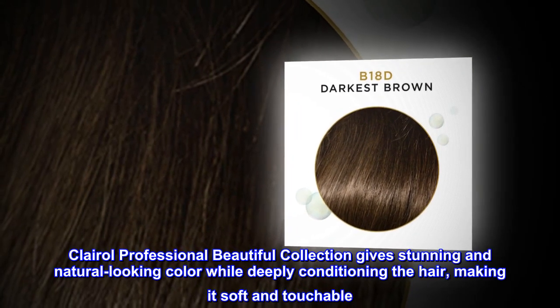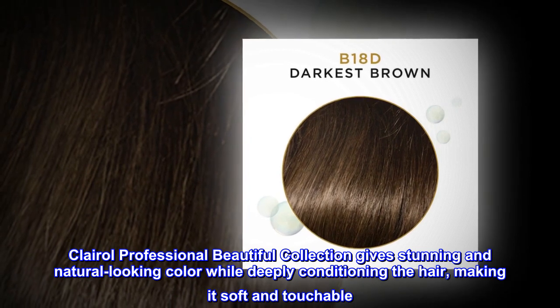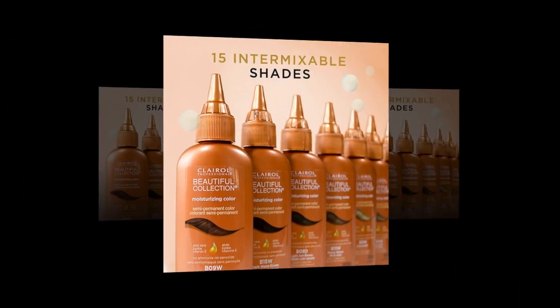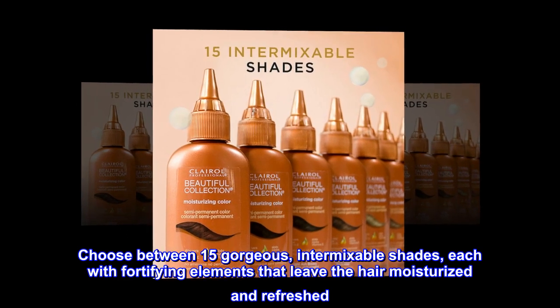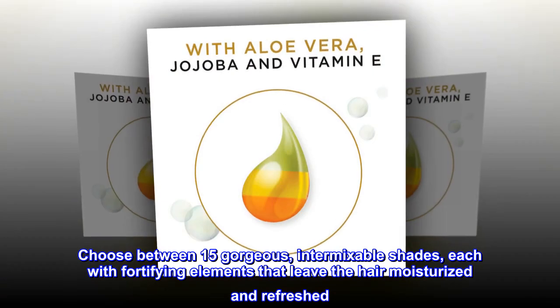Clairol Professional Beautiful Collection gives stunning and natural-looking color while deeply conditioning the hair, making it soft and touchable. Choose between 15 gorgeous, intermixable shades, each with fortifying elements that leave the hair moisturized and refreshed.